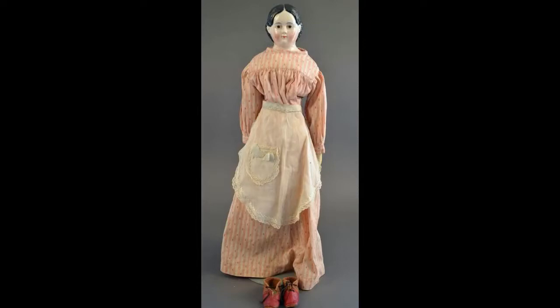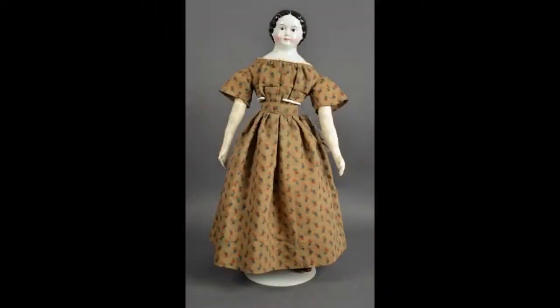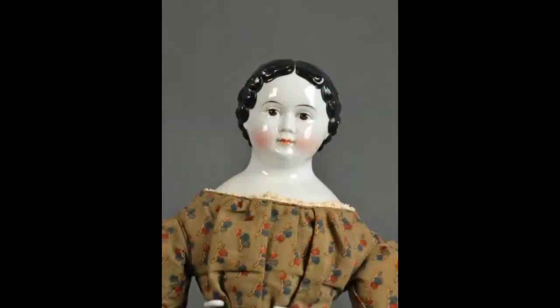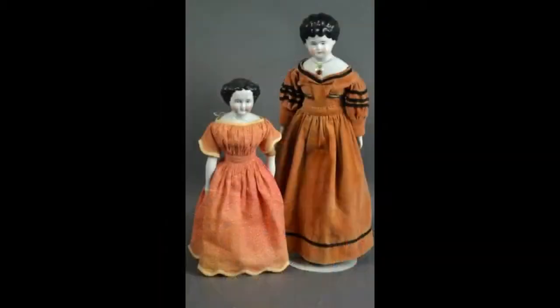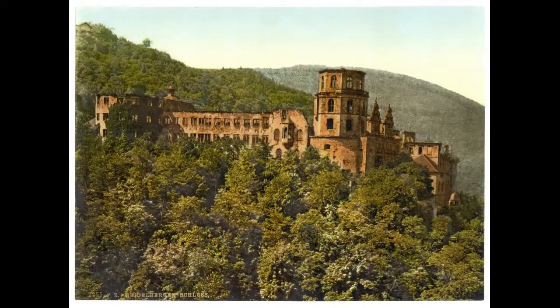A beautiful pink tinted Greiner style china — she's 17 inches tall. Another lovely brown-eyed china with antique clothing. Here's a pair of pretty chinas to add to your collection. The lowbrow doll has two glass jewels embedded in her shoulder plate.